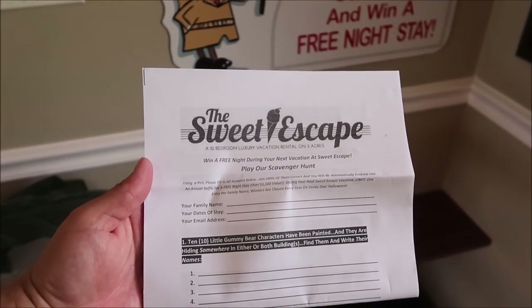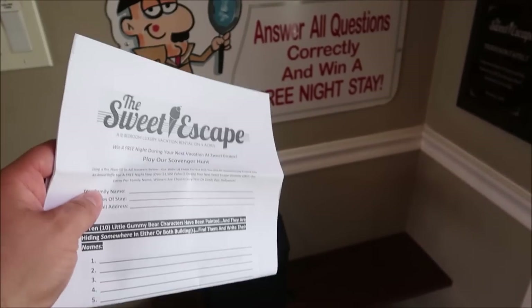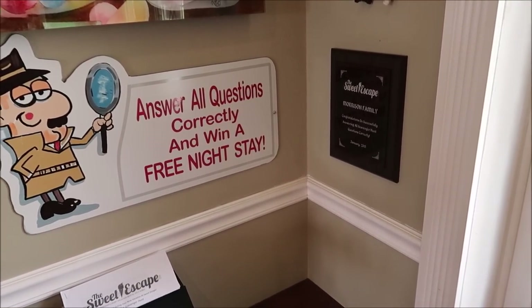This home is owned and operated by the same people who own the Great Escape Parkside, the board game themed house I showed you a couple of weeks ago. They've added a game touch in here with scavenger hunts, puzzles, and cool activities scattered around the house. They do a Sweet Escape scavenger hunt — if you answer all the questions right, you get a free night stay. Only one family has done it so far. That's impressive.